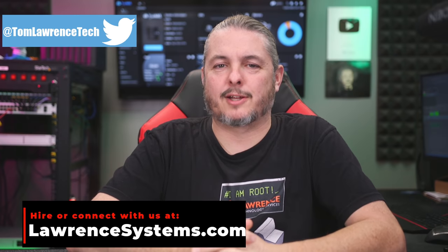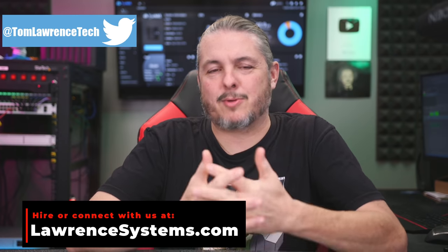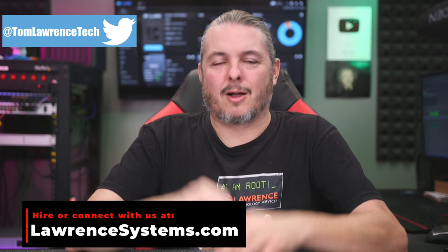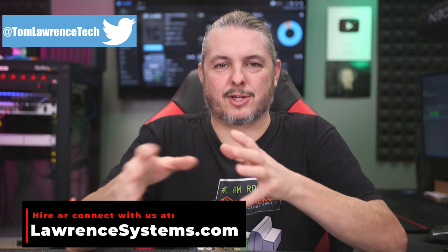Tom here from Lawrence Systems. If you're like me, you like Synology and you like TrueNAS, and maybe you have both of them. I've talked about the pros and cons, and I'll leave a video down below of what is good and bad about each of these.